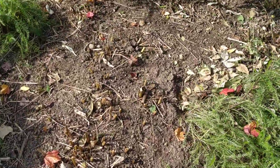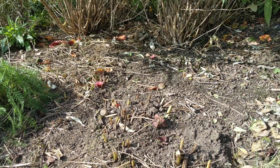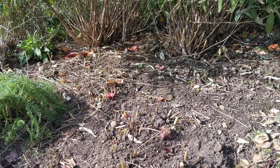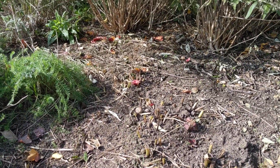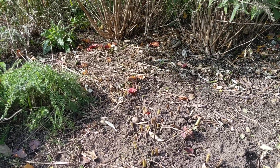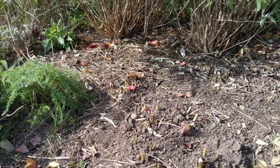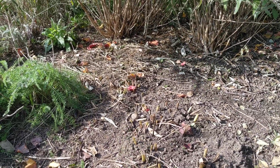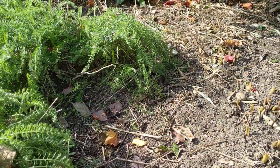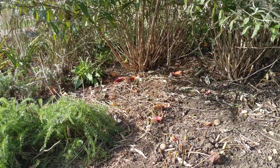Peonies — cut them right down to the ground; you can just see the stubs here. You really want to get the old foliage out of here, because if you leave it there and the new growth starts to emerge, you could have some botrytis, which is a mold that could form on your peony blossoms next year. So get that stuff out of there. This is also a great time to add some manure around the top of the peonies, and a great time to pull weeds. Those peonies will be one of the first things through the ground in the spring.